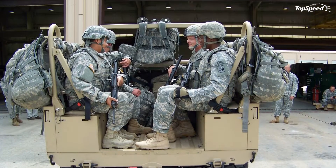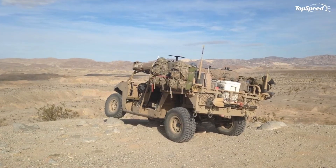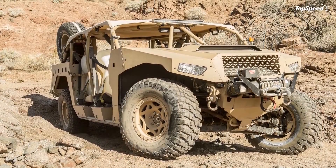I loved go-karts and buggies as a kid, and this thing looks like a man toy from none other than Tim the Toolman Taylor. It almost begs you to try and break it. I know it's a tool for the military, but a guy can dream, can't he?